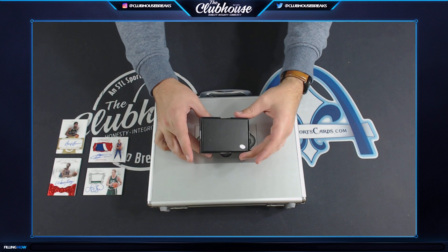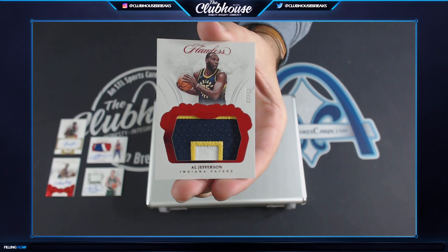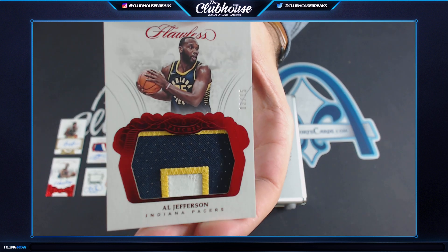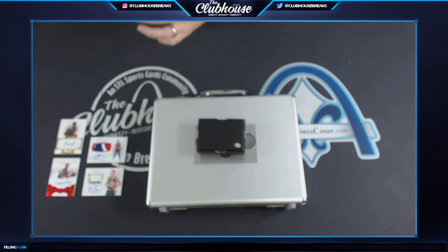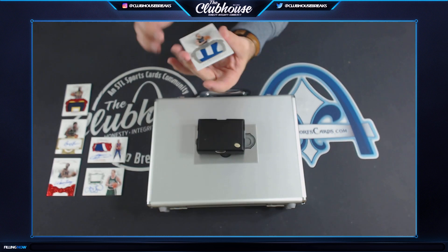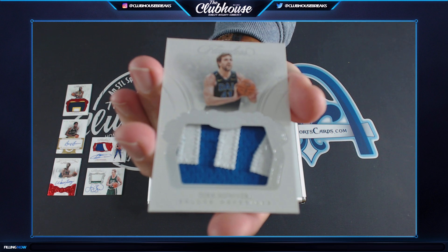Next: Jumbo Patch, Al Jefferson, 3 of 15. Jay Vorba. Next: 11 of 25, Dirk Nowitzki. Neil gets the Dirk — Jumbo Patch.